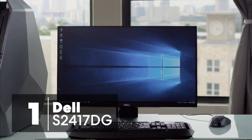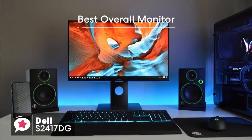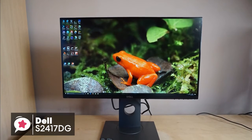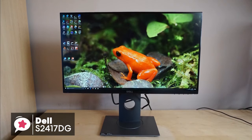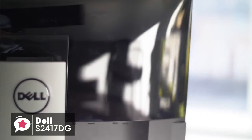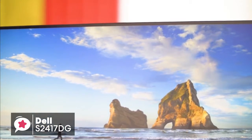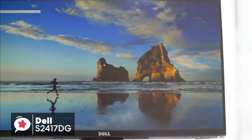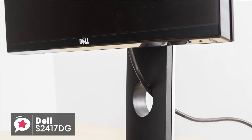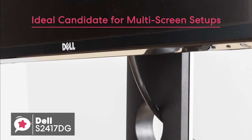At number one is the Dell S2417DG 24-inch 165Hz G-Sync gaming monitor. On the whole, this S2417DG monitor looks precisely like what we've come to expect from Dell. It's not the flashiest monitor in the world, and it certainly doesn't scream gaming monitor, but it's far from ugly — in a word, it looks professional. Physically, the Dell S2417DG 24-inch monitor has 1440p screen resolution, and it measures 21.2 x 7.1 x 19.3 inches including the stand, and weighs 13.4 pounds. It features a standard silver rectangular base and glossy back trim for the bezels and casing. The bezels themselves are razor-thin 6mm and blend right into the display, making this an ideal candidate for multi-screen setups.